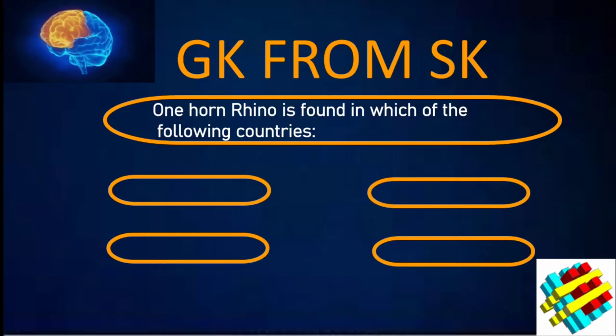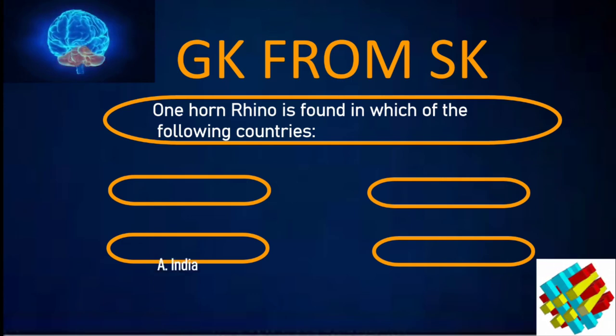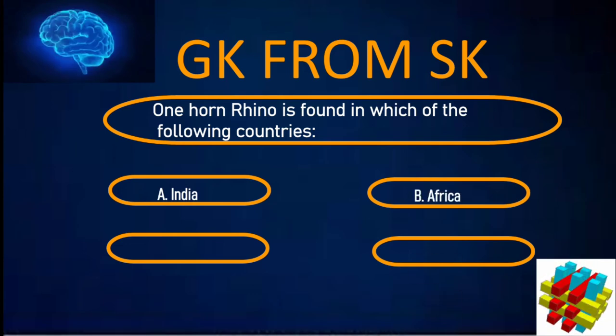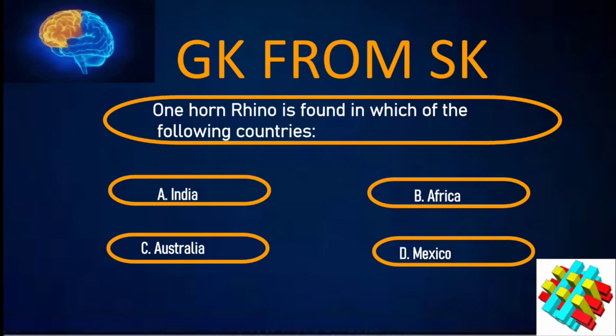One-horned rhino is found in which of the following countries? A. India. B. Africa. C. Australia. D. Mexico. Your time starts now.